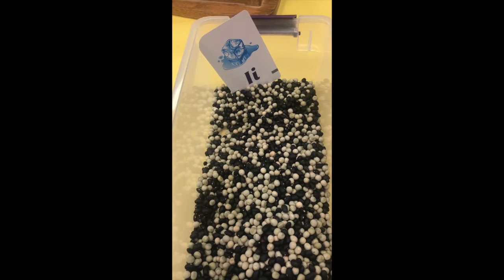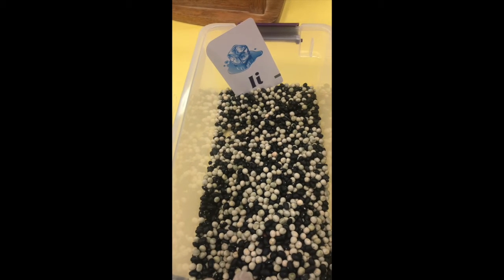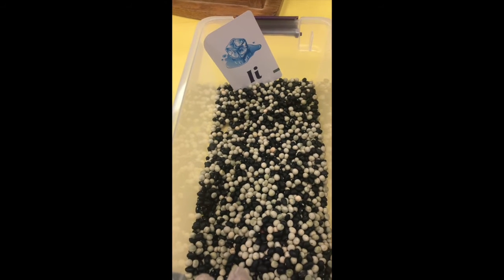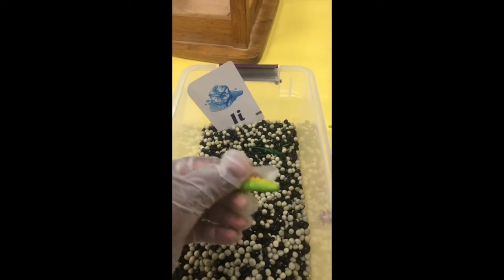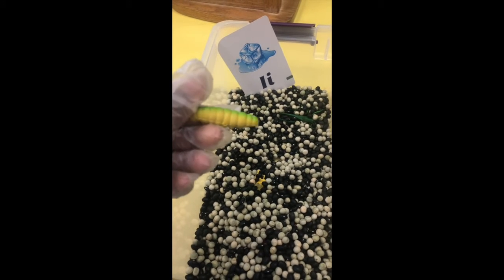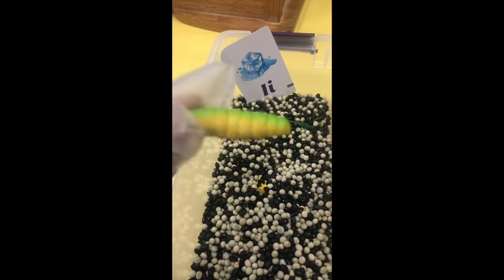This activity is called digging for insects. I have the letter I here — I for insects — and inside I have some beans. Hiding in the beans are insects. You have your children dig and find the insects. Here's one — this is a caterpillar. We've discussed some things about a caterpillar: they start off as an egg, they eat and eat and get fat, go into a cocoon for about two weeks, and then a caterpillar turns into a butterfly.